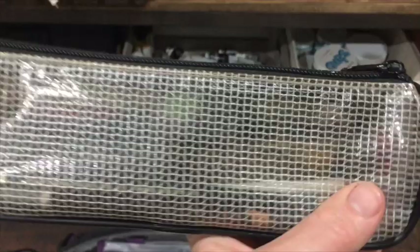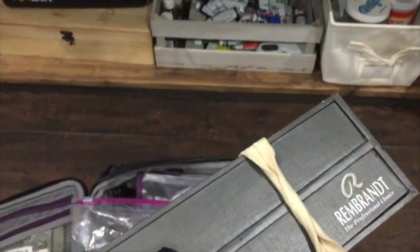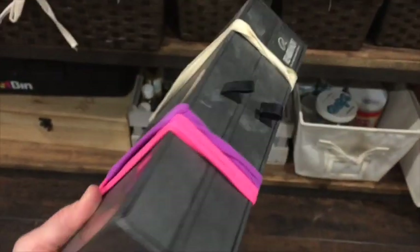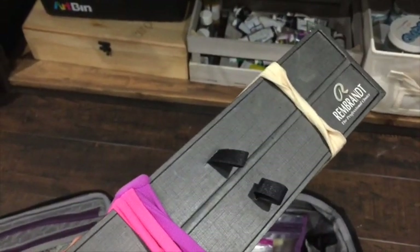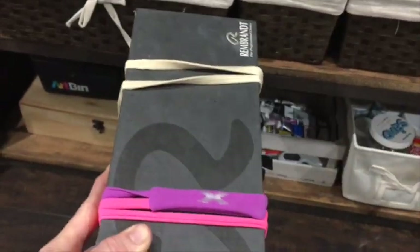I've got various pencils, sharpeners, and erasers. I'm using this Rembrandt pastel box - I repurposed it and put all of my neutral pastels and harder new pastels in it. I came up with a way to pack them so they're pretty safe and you don't even hear them rattling around.